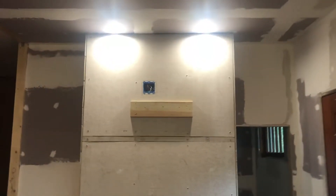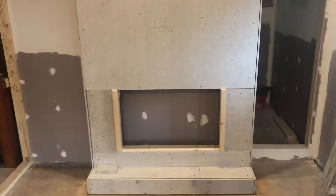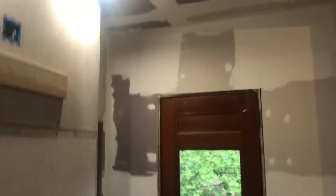This is the fireplace that we just finished. Gonna be mounting the TV there with the fireplace insert. We're gonna be building a shelf here with some bookshelves on both sides. Just finished most of the lighting.